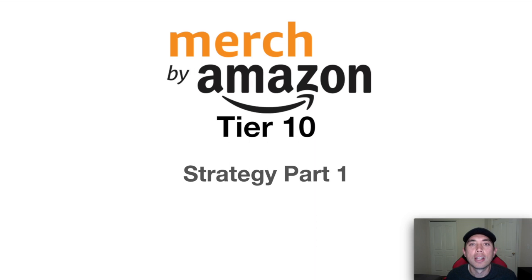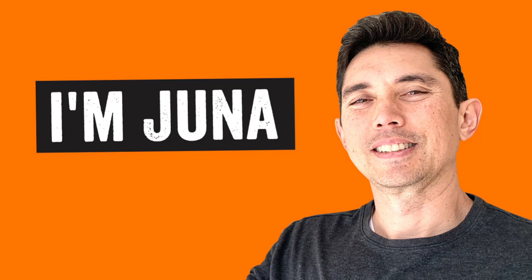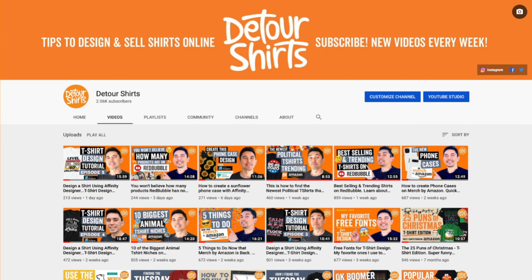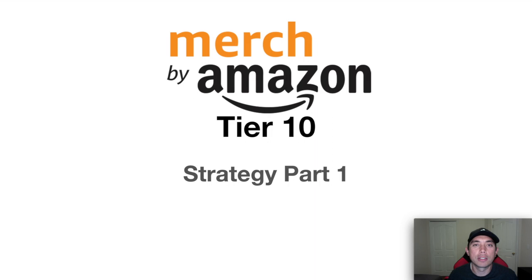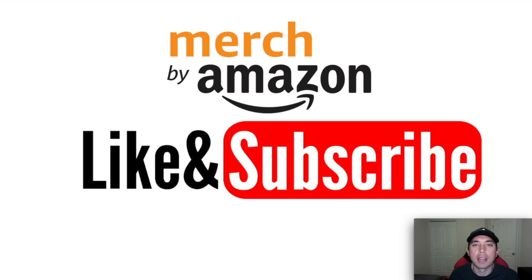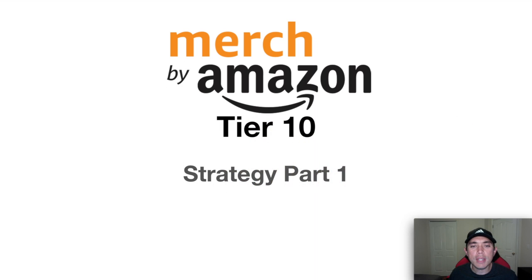For those of you new to the channel, my name is Juno. I'm a t-shirt designer and graphic designer. I design and sell t-shirts online on Merch by Amazon as well as Redbubble and other POD sites. My channel is all about helping you design and sell t-shirts online. So if that's something you like to do, please make sure to subscribe and like these videos if they're helpful and valuable to you.